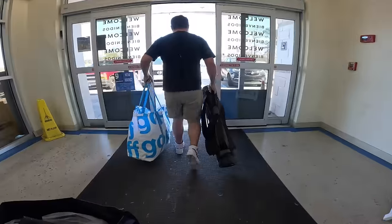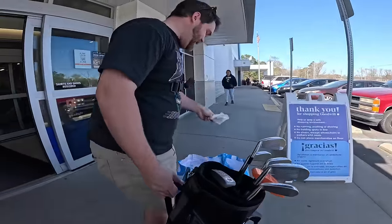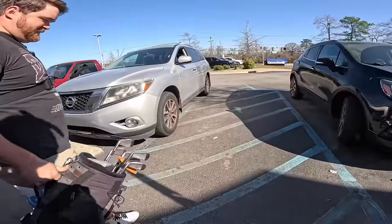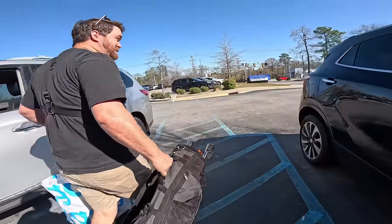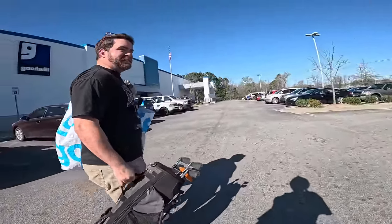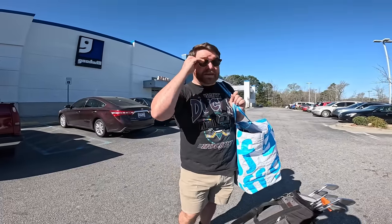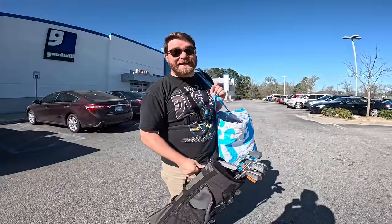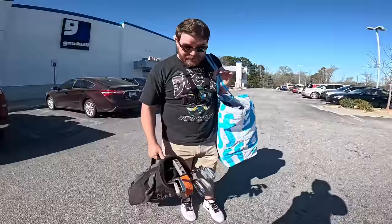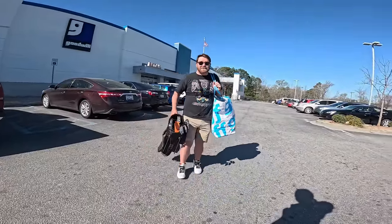Our total was $59.86, which is crazy — because if we had seen that Scottie Cameron at Goodwill for 60 dollars we would have just bought that club alone for $60. Literally just that club pays for so much. We get asked all the time what's our bucket list item, and my answer has always been a Scottie Cameron putter. You can find them at pawn shops but they're expensive — to find one for a dollar, that's nuts. That's my bucket list item — I'm good for the rest of my life.